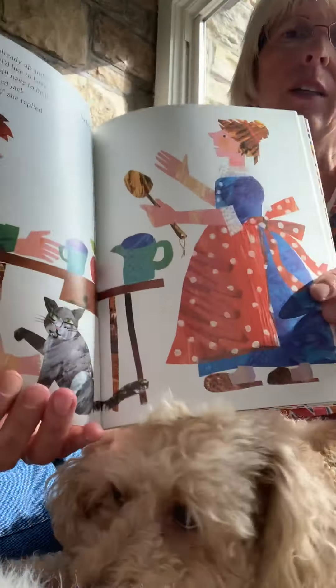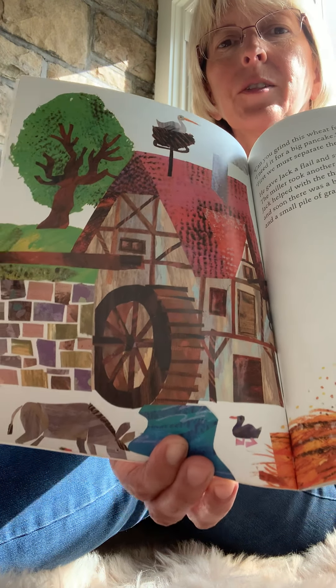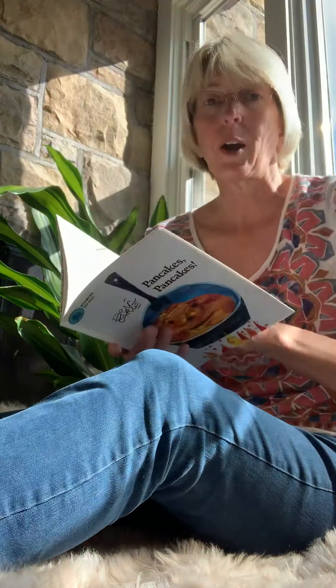Can you grind this wheat for me? he asked. I need it for a big pancake. First, we must separate the grain from the chaff, said the miller. He gave Jack a flail and spread the wheat onto the ground. The miller took another flail and began to beat the wheat with it. Jack helped with the threshing, as soon as there was a big pile of straw and chaff and a small pile of grain. So they beat the wheat with this to separate the grain. A lot of work to have a pancake, wasn't it?